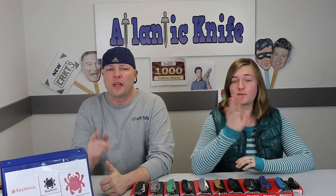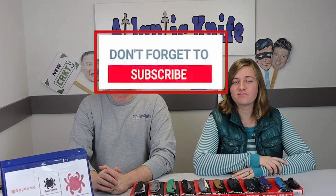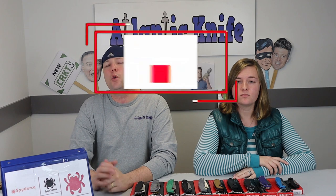We're back, fellow knife enthusiasts, with this week's knife brand spotlight, which is focused on the one and only Spyderco. It's about time! We're going to be going over some of the best and most popular Spydercos, some of the least favorites, our favorites, and a little bit of background on the company. Make sure to like, share, subscribe, and comment on our videos so we can keep bringing you new knife and outdoor gear content.